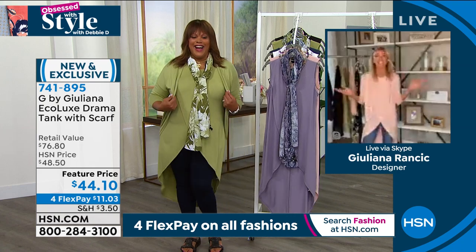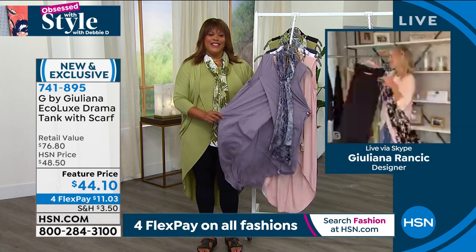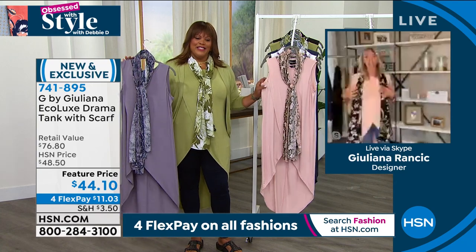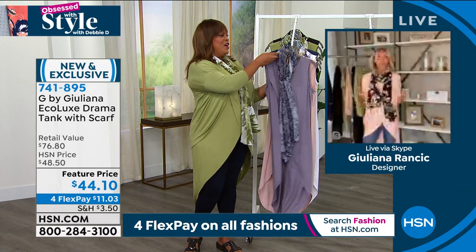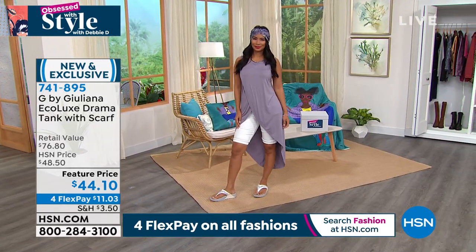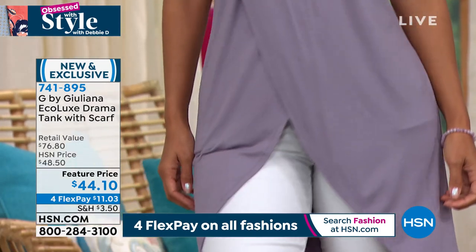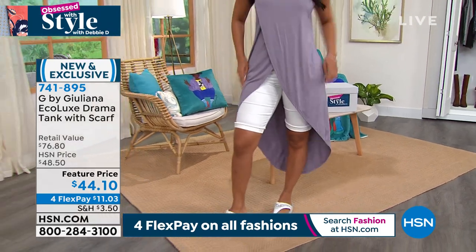Good morning, Deb — so good to see you. The thing is, Deb, you can't tie the scarf in a wrong way. I sometimes just take one side around and that's it — super easy. Sometimes I just let it hang. There are so many ways to wear the scarf. Between all the social media — TikToks, Instagrams — you can type in 'how to tie a scarf' and find a thousand ways. I'm also going to be making some videos on the G by Juliana Instagram page to show my favorite ways to tie the scarf. This top is so fabulous — it's that great eco-lux fabrication, certified eco-responsible, so soft and stretchy.